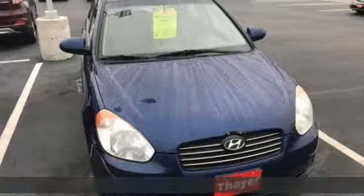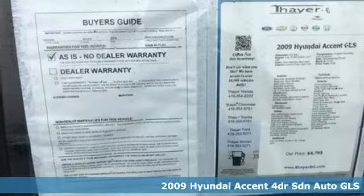It's a 2009 Hyundai Accent. Challenging convention to find a better way. It's the Hyundai way.